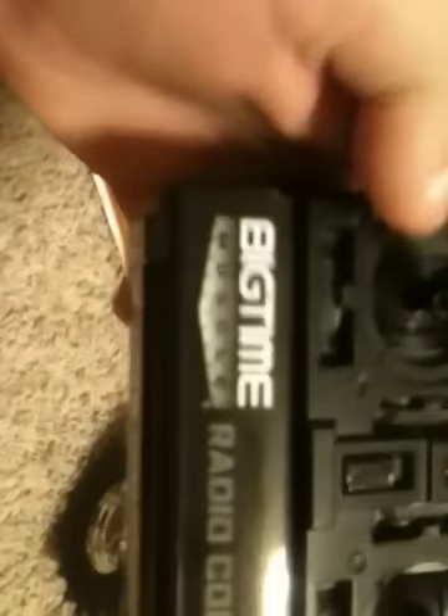These are two great little cars. This is the Big Time Muscle radio control for the Lamborghini. And here is the New Bright monster truck. These are really good. I'll show you how fast the Lamborghini can go, but the truck is out of batteries.